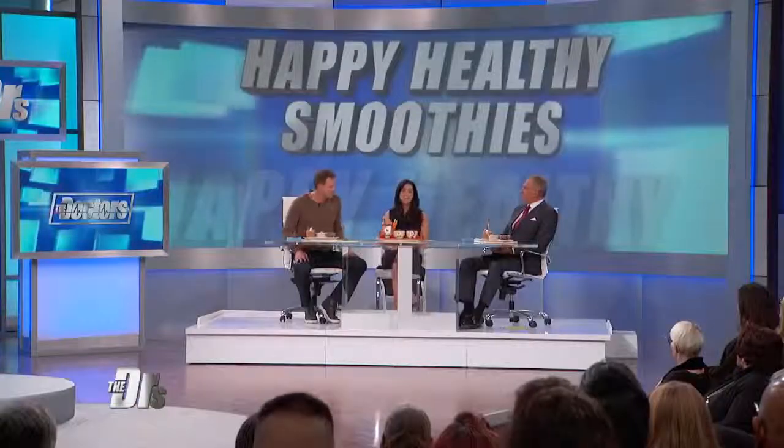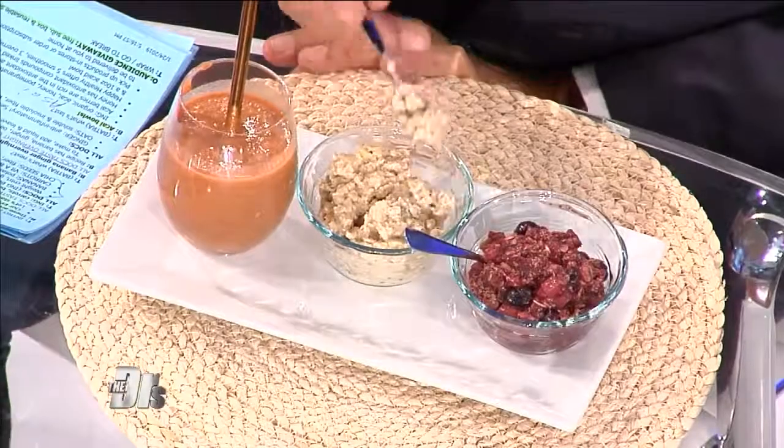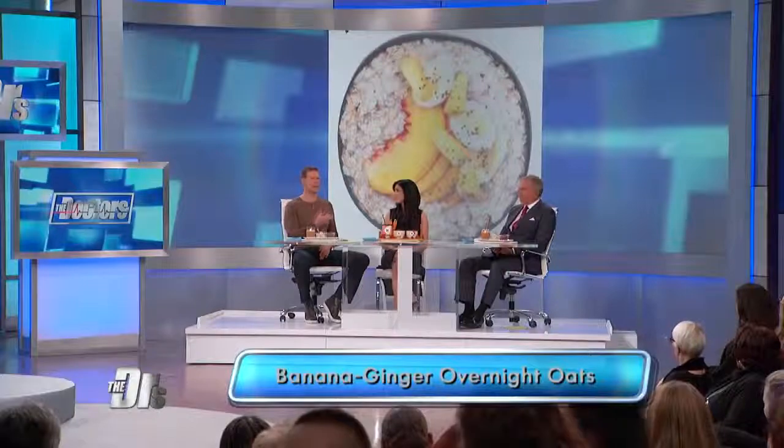The next one is called Banana Ginger Overnight Oats. This one has banana, ginger, and oats, but also peaches and chia seeds again for those omega-3 fatty acids. You just add liquid the night before, leave it overnight, then stir it in the morning and serve it.